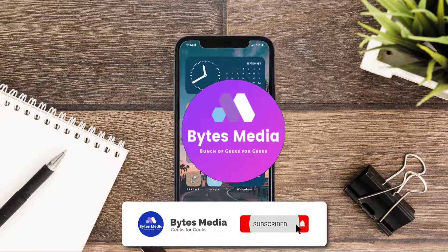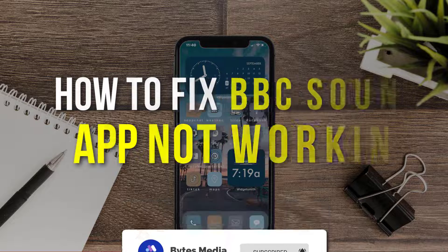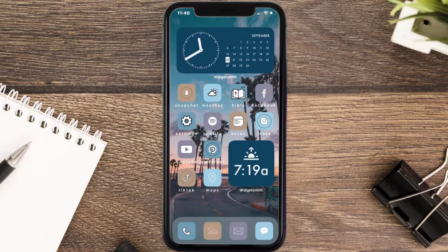Hey guys, I'm Anna and today I'm going to show you how to fix the BBC Sounds mobile app not working. First of all, you need to make sure you're running the latest version of the app.